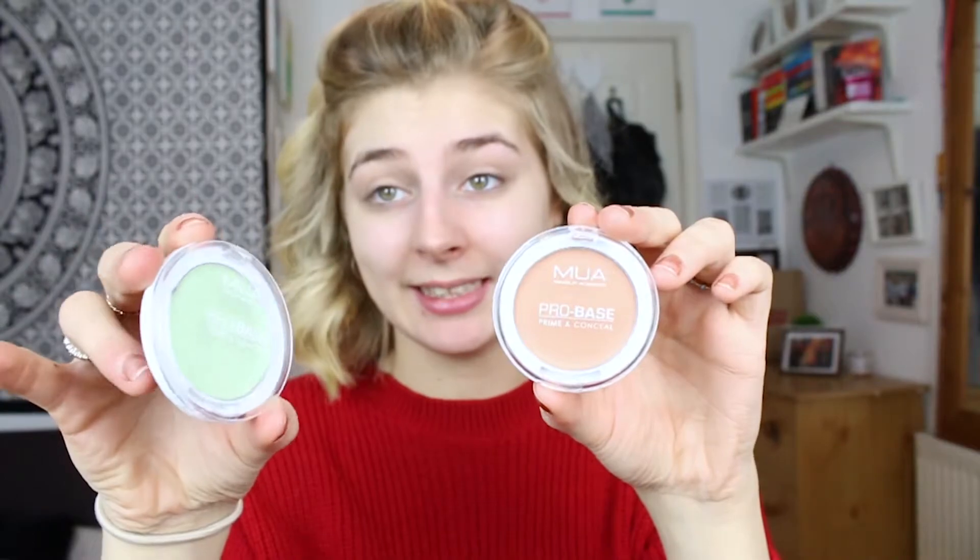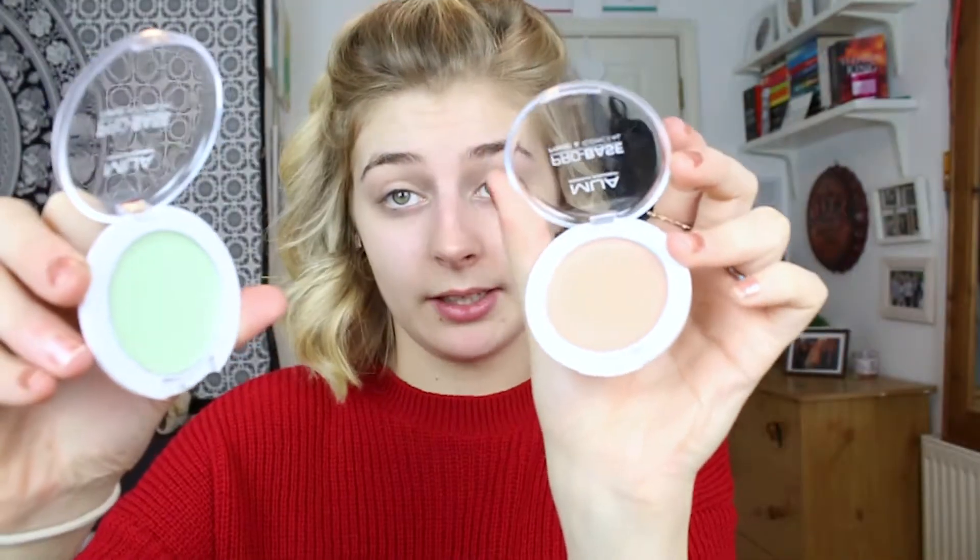Now I'm going to go in with colour correction. These are the colour corrections I got from MUA, and on the MUA website there are so many different ranges. I got green because it counteracts with any red areas on your skin, and I got peach - on the website it says peach is for making areas more radiant, whereas to me peach is for making dark areas lighter. These colour corrections were £2 each which I think is amazingly good.